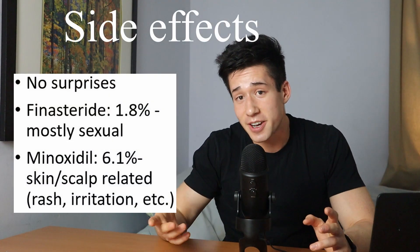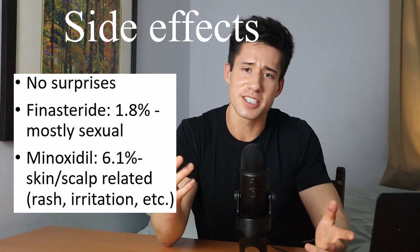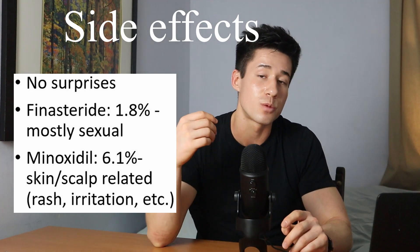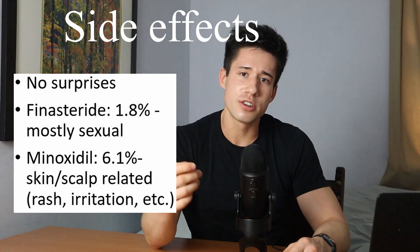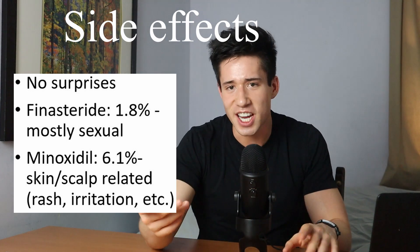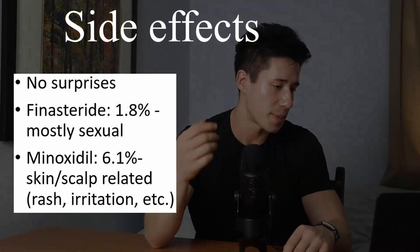The authors also reported side effects, which were pretty consistent with the existing literature. In the finasteride group, about 1.8% of men had side effects, most of which were sexual in nature — nothing unexpected. In the minoxidil group, about 6.1% of men experienced side effects, most of which were dermatological in nature — skin irritation, rashes, these types of things. Again, nothing surprising. Those were the results from Hu and colleagues. Now I want to bring your attention to one more interesting study.